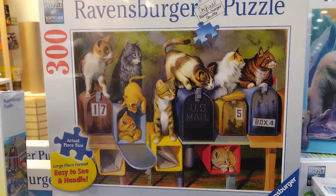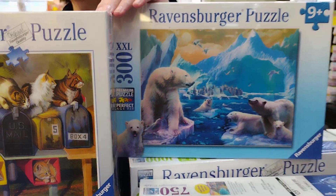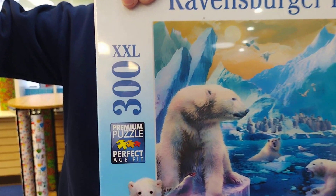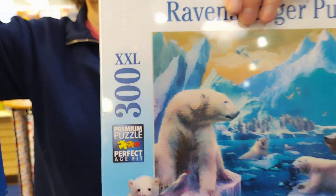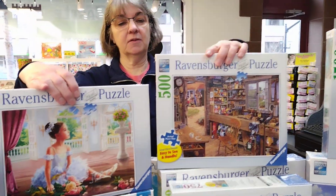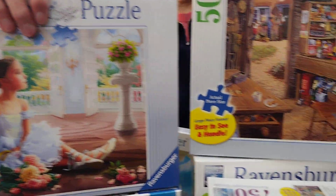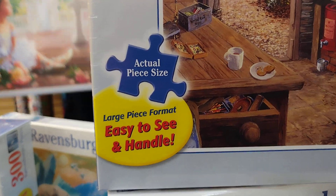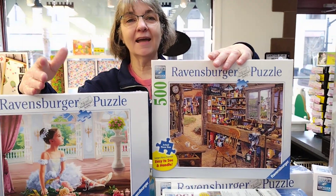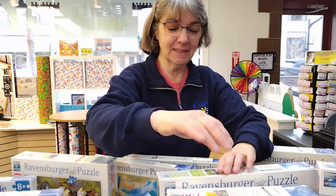We have two styles of 300 and two styles of 500. The 300 is the smaller pieces, age rated nine plus. And then we have the extra large pieces — bigger pieces, easier to see — called large format. We have that in the 300 and the 500 piece puzzles, in both the regular size and the extra large puzzle pieces. One of my favorite things about Ravensburger is the lack of puzzle dust when you open the bag and empty out the puzzle pieces, because that makes me sneeze like crazy.